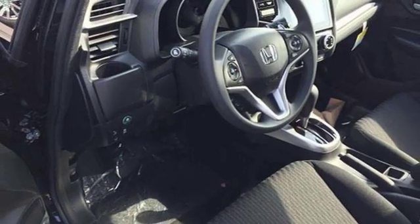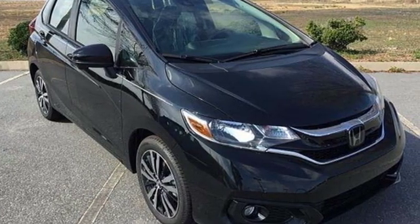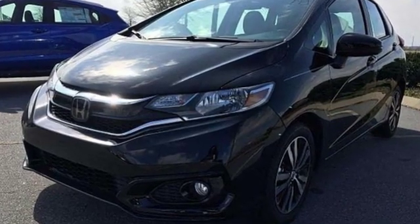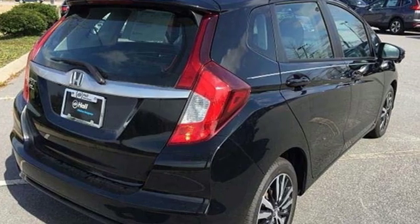Edmunds.com adds, if there's one thing this Honda is known for, after all, it's the incredible amount of stuff you can fit inside its pint-sized hatchback body. Honda's created some of the most admired vehicles on the planet. There's even more to see in person. Take it for a test drive today.